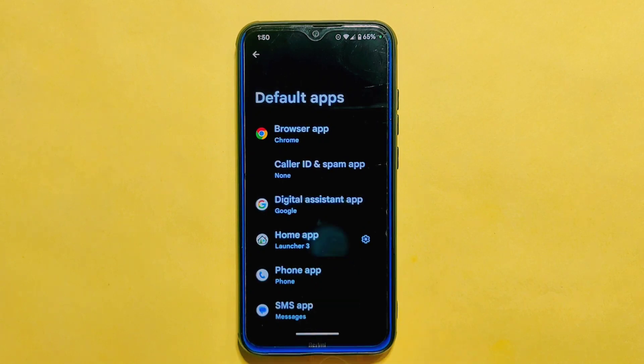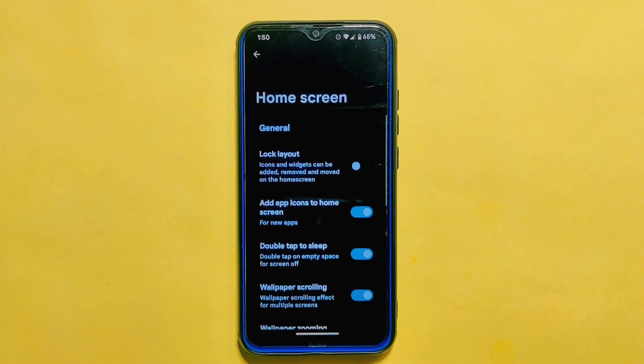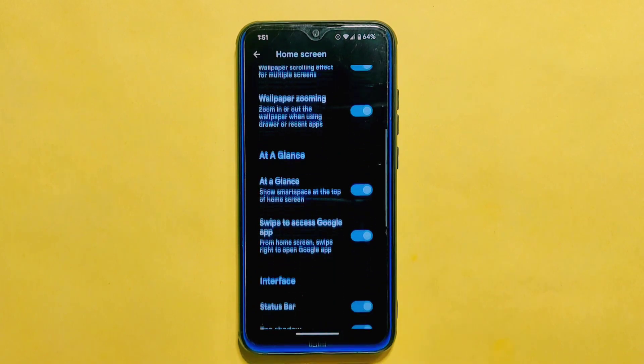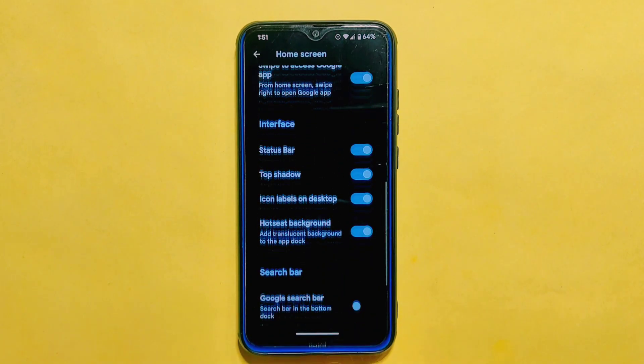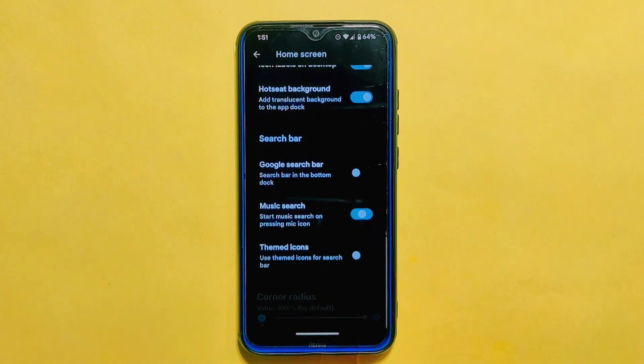Now let's talk about the launcher in Project Alexa ROM. This ROM comes with Launcher 3 but unlike other custom ROMs, it does not rename the launcher. This does not affect the overall user experience as the launcher works smoothly and offers a range of essential and unique customizations. In the launcher's home settings, there have been a few minor changes — for example, the dark status bar option has been removed from the general section. On the other hand, a new option called Music Search has been added to the search bar section, which was not available in the previous build.